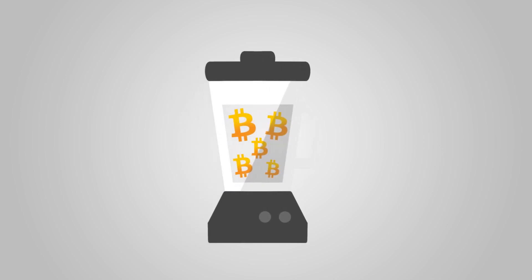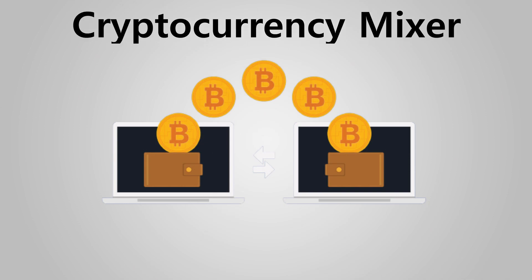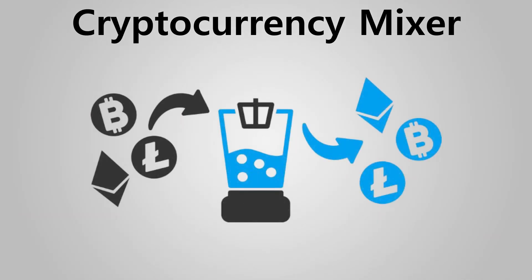A cryptocurrency mixer, also known as a virtual currency mixer, is a service that makes cryptocurrency transactions anonymous by mixing traceable coins with coins from other sources before sending them to their destination wallet.